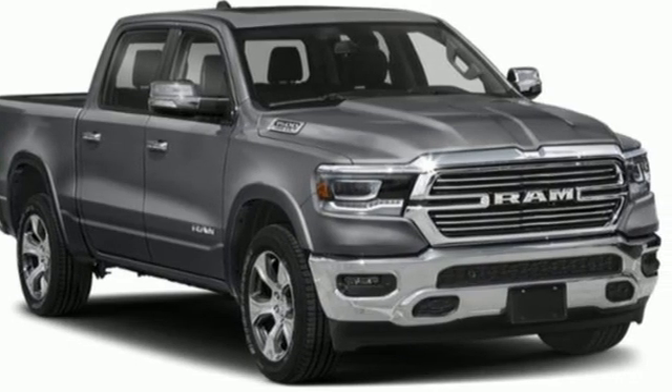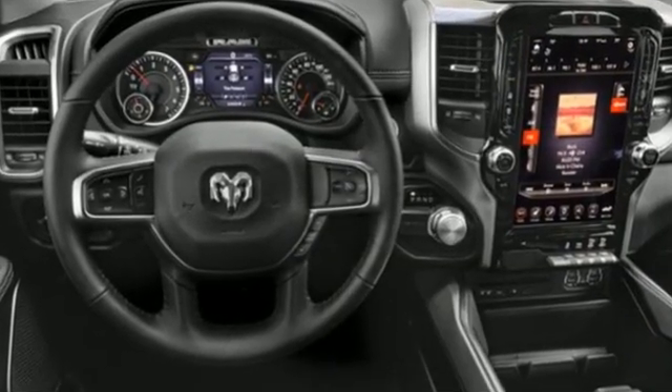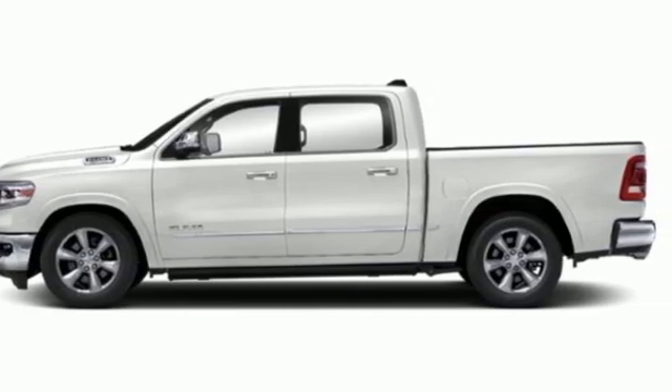Engineered to get things done. Engineered to be around. They say a journey begins with one step. In this case, it begins with a test drive. Start your next adventure today.